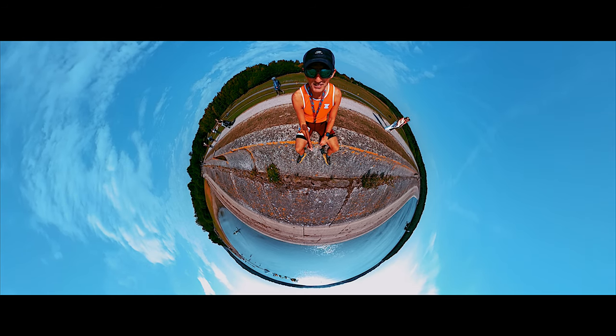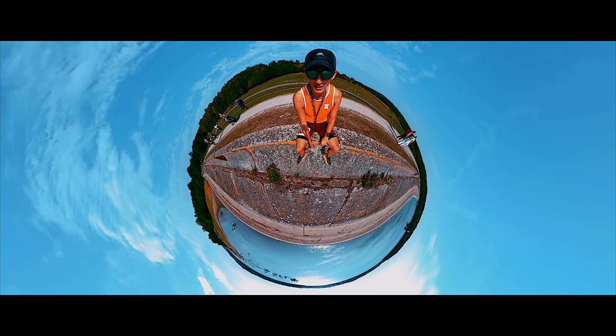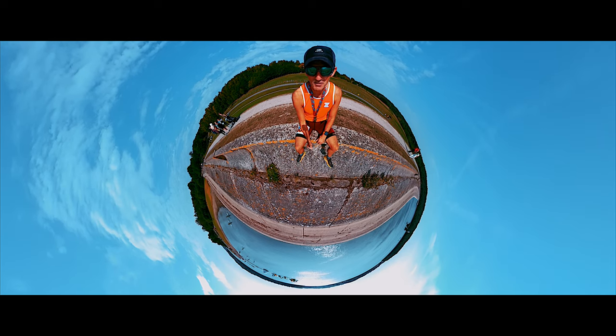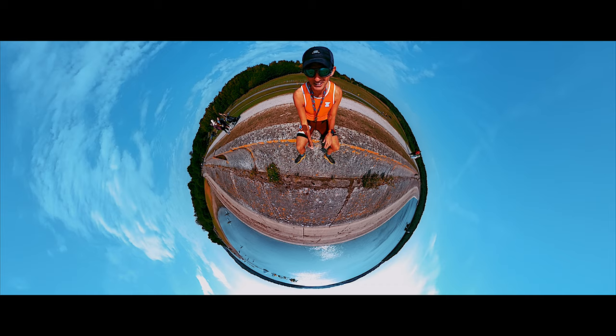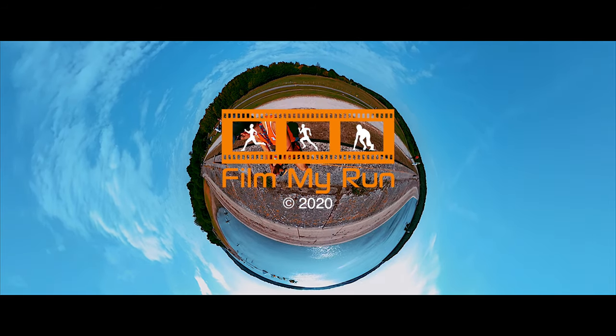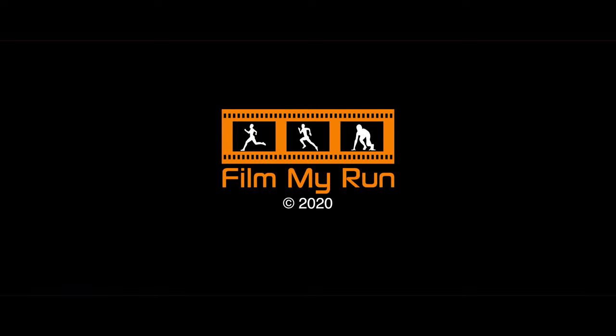I'm sure we'll be back one day to do this one again, because it's definitely a beautiful location and well worth coming to have a look at. So take care — till the next Film My Run crazy marathon ultra adventure. Take care, bye bye.